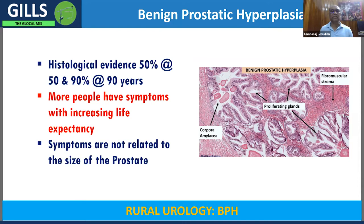One thing to remember is that the symptoms or the need for treatment is not really dependent on the size of the prostate. You might have a very large prostate without causing any obstruction, or a small prostate which can cause significant obstruction.